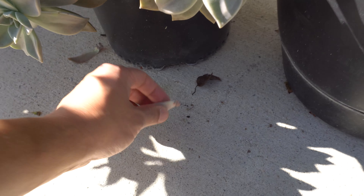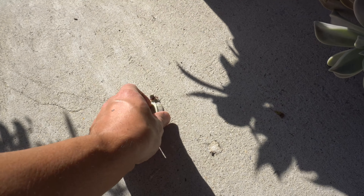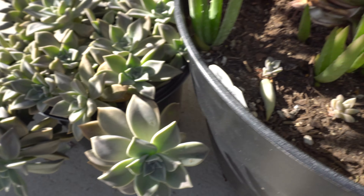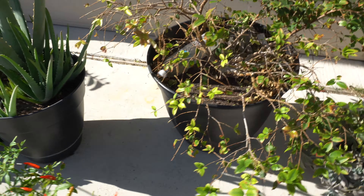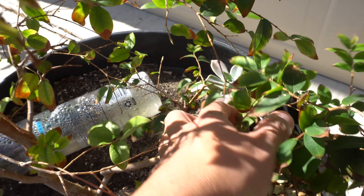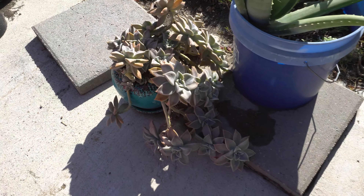It dropped on the cement and there it is - baby plants! These are just ridiculous plants, they're everywhere. Sometimes I drop a leaf like that and those plants grow. I have succulents in there because I threw a leaf in there.